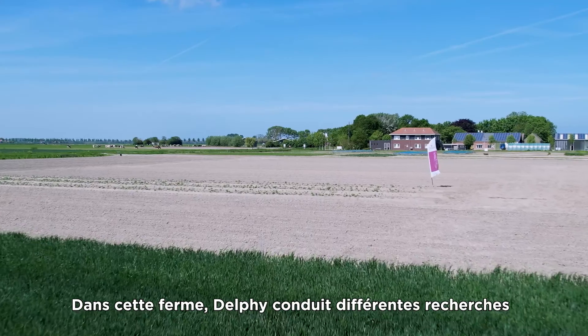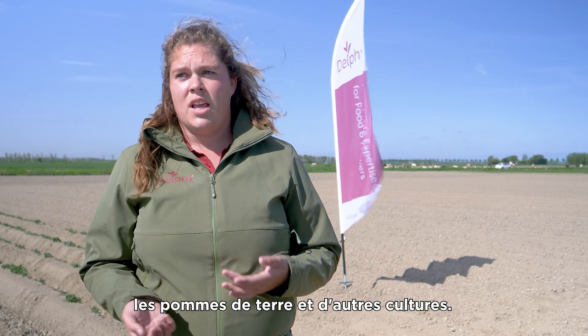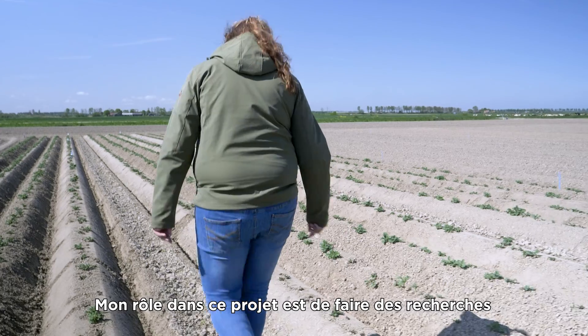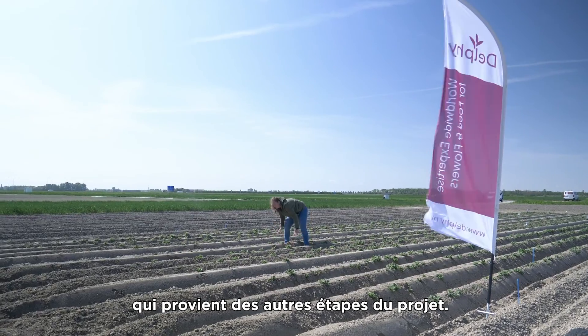At this farm, Delphi does different research in onions, grass seeds, potatoes, and that kind of stuff. My role in this project is to do research on the agricultural application of the digestate that comes from the other steps.